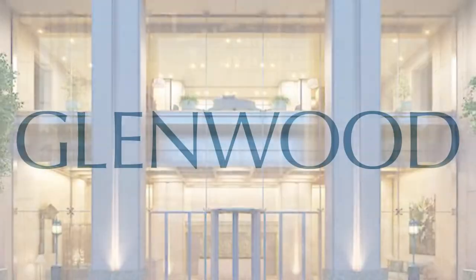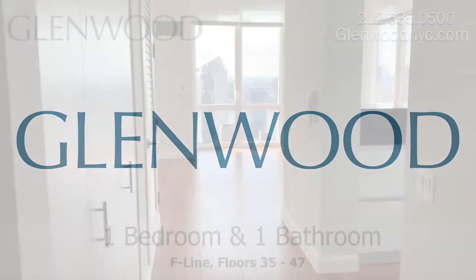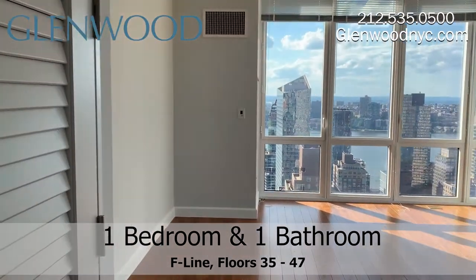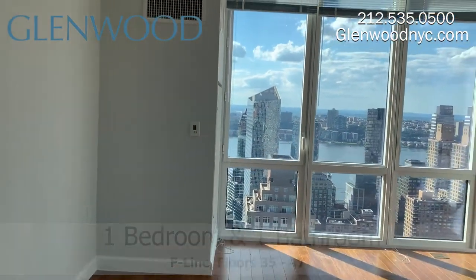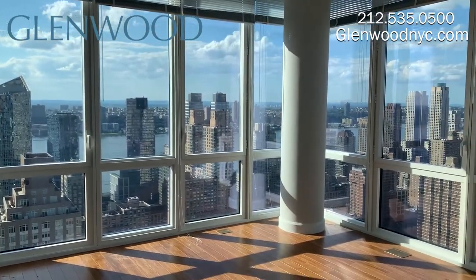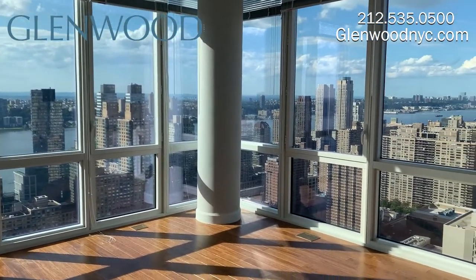Welcome to the Encore, a Glenwood property. This apartment is part of the F line, floors 35 through 47, and is a beautiful one bedroom and one bathroom home located on Manhattan's west side.